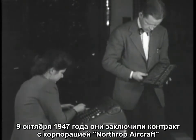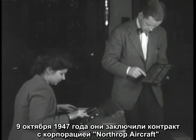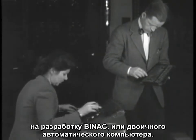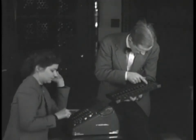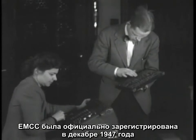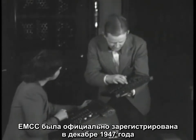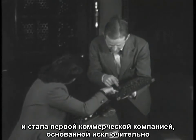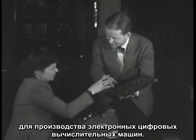By October 9, 1947, they had a contract with Northrop Aircraft Company to build the BINAC, or Binary Automatic Computer. EMCC was officially incorporated in December 1947 and was the first commercial computer company founded specifically to produce electronic digital computers.